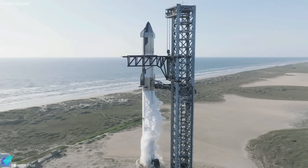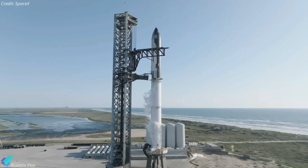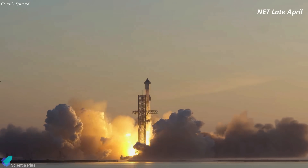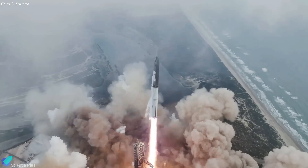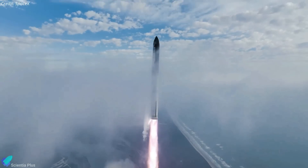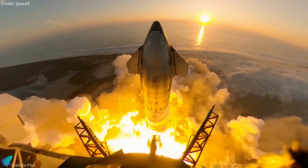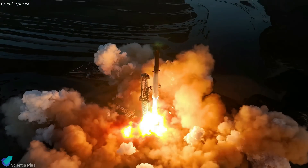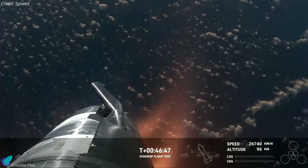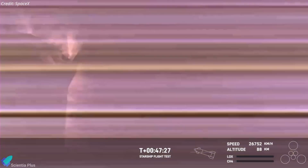Once static fire testing and the subsequent full-stack wet dress rehearsal are complete, SpaceX will enter the final round of preparations for integrated flight test 4, aiming for no earlier than the last week of April. The company is still analyzing data from the third Starship flight, which launched from Starbase on March 14, and the FAA is conducting an investigation into the mishap that occurred during that flight. Only after the investigation is complete and corrective actions are implemented will SpaceX receive a modified launch license for Flight 4. Since Flight 3 was almost completely successful, the investigation is unlikely to uncover major issues that could significantly delay the next launch.